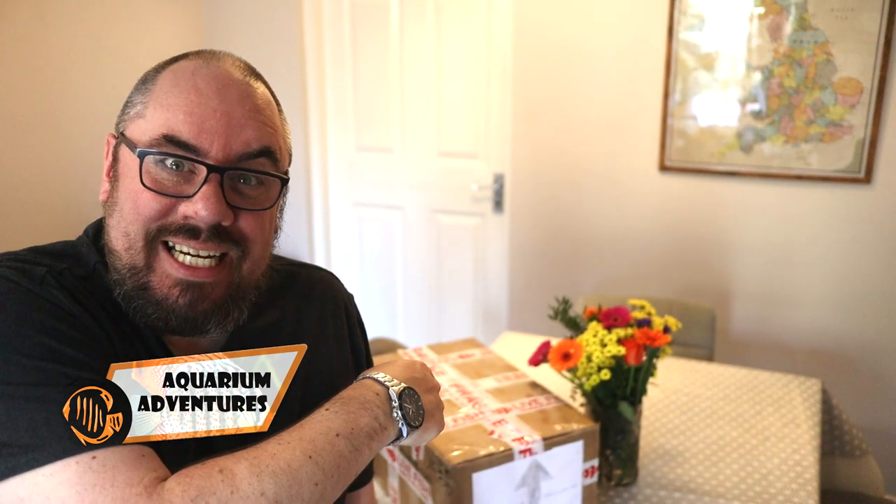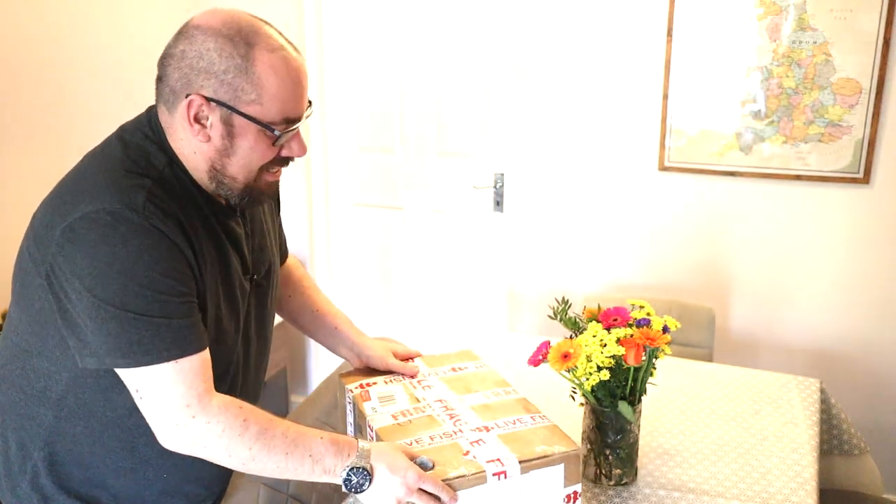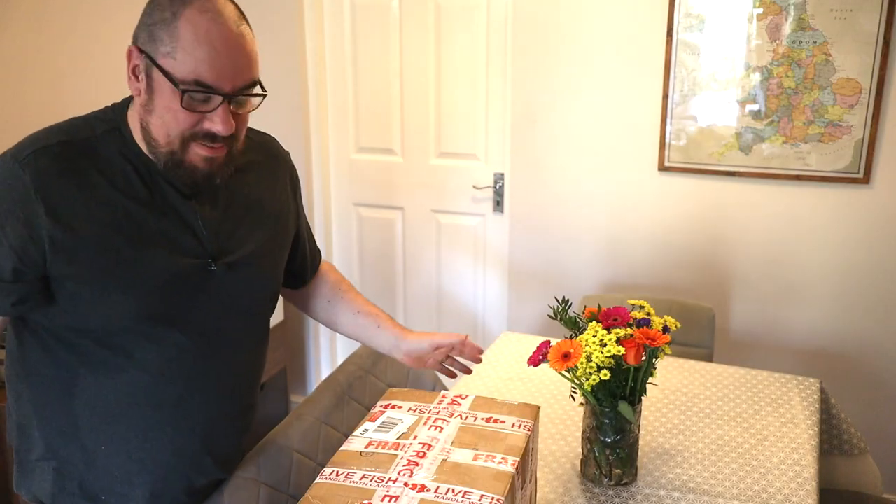Hey everybody, welcome back to the channel. Nice to see you again. Today we've got a little unboxing for you with this thing right here. If you've been watching recently, you might have heard me go on about possibly moving house in the near future and not wanting to get any more fish, because I was worried about how I would move my entire fish room and all my big tanks. But the obvious thing to do was to go and order some more fish. As you do. But anyway, let's dive in.